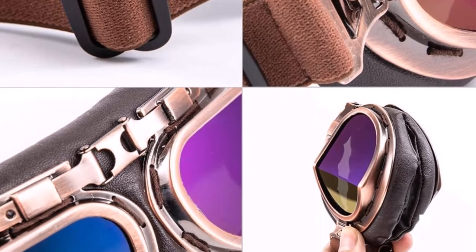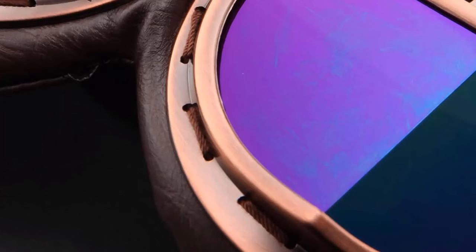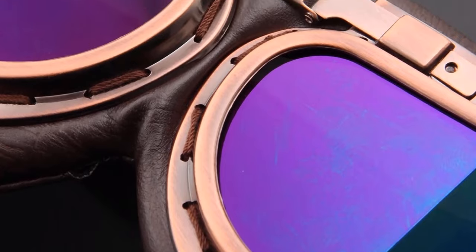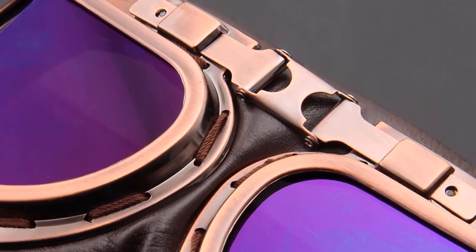These vintage Pilot Motorcycle Goggles sit close to the face and eyes. They don't put pressure on the nose. Foam padding around the outer rim is designed to add comfort. Wide comfort bands fit the goggle grip on helmets, holding the goggle securely in place.